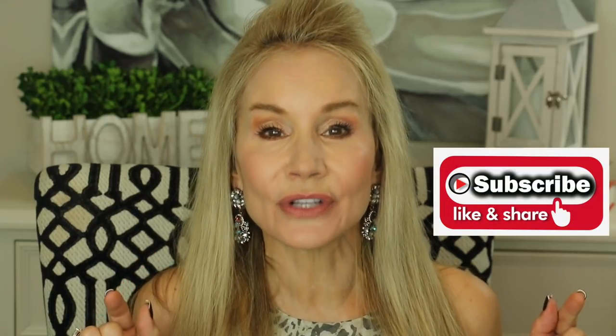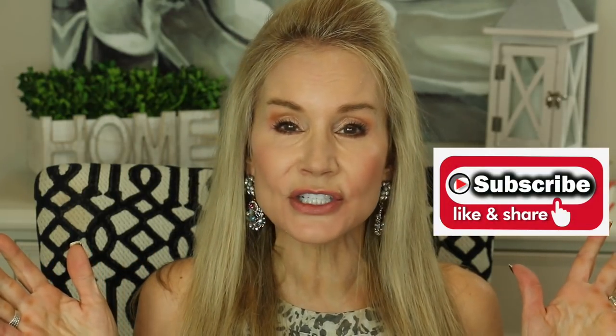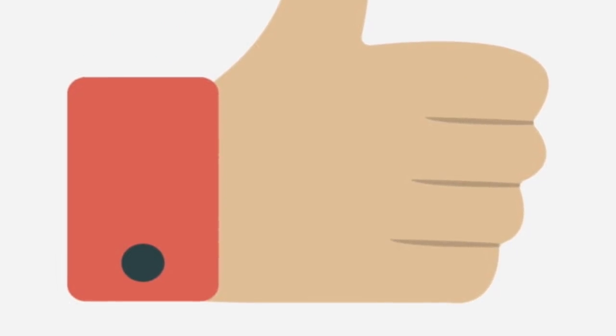If you're not a subscriber and you're interested in all things anti-aging, I hope you'll subscribe. When you click that little bell, that just notifies you of my future videos. And if you could give this video a thumbs up and or share it with a friend, that would be wonderful.